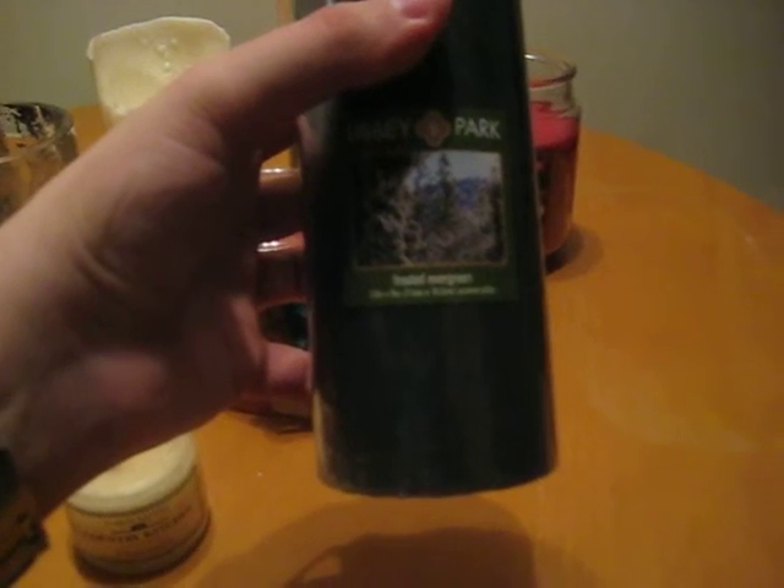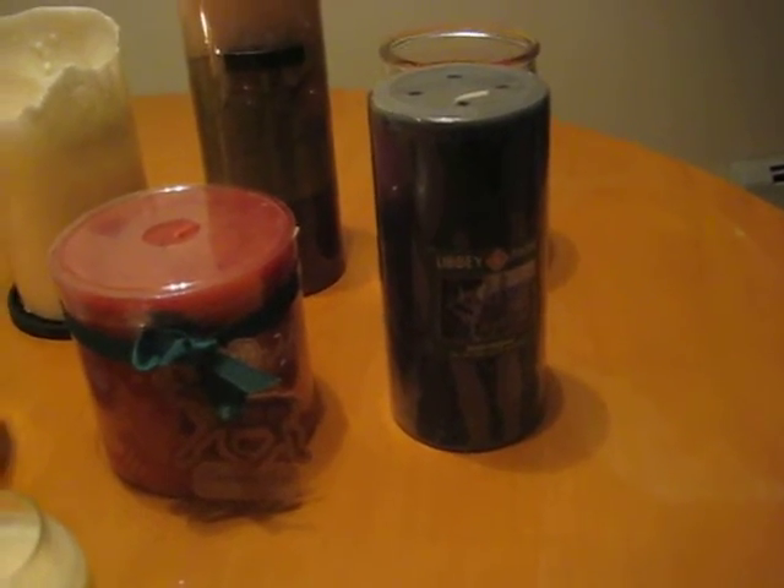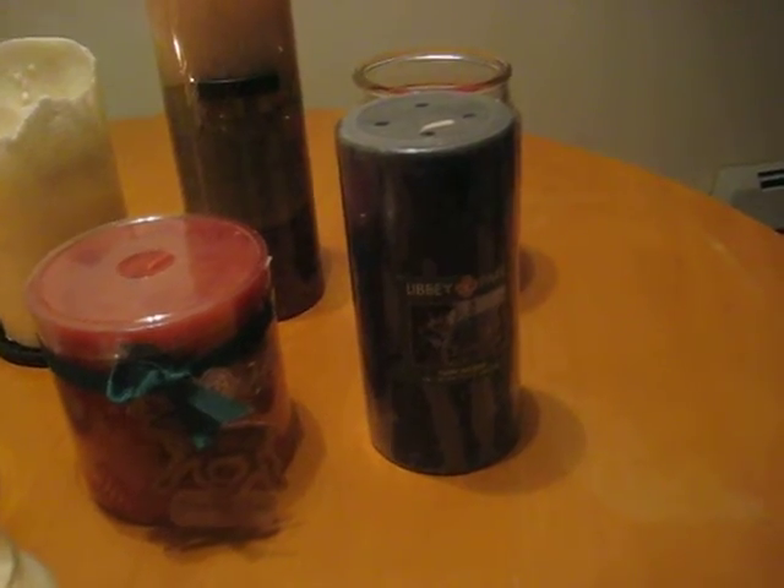This one is also fairly new — I think I got this in the fall this year. This is a Libby Park Collection candle and the fragrance is Frosted Evergreen. It smells really good, kind of like pine. It looks like it has some images of pine trees covered in snow. It really smells like the outdoors, like you're in the woods or in the forest — very fresh and very green. The candle color is actually green too. These pillar candles are really one of my favorites because they don't take up too much space, burn at a very reasonable rate, and produce a great atmosphere and aroma.